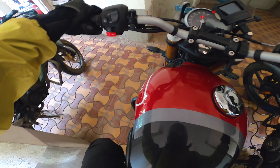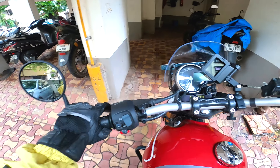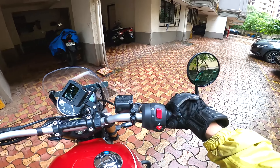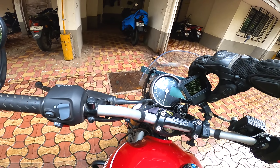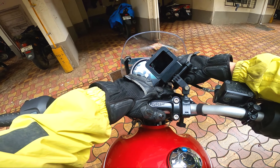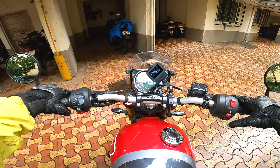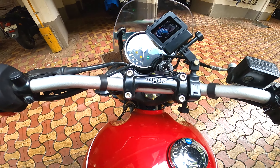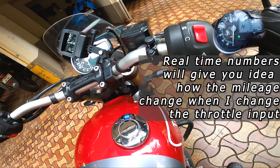Hello guys, this is Muscle Rider and welcome back to the channel once again. This is just an office commute, and many people lately have been asking me how I get such good fuel economy on my Speed 400. So today I'm going to share some tips and tricks to get good fuel economy.